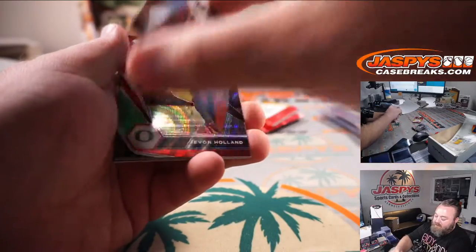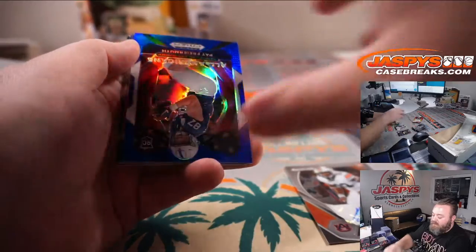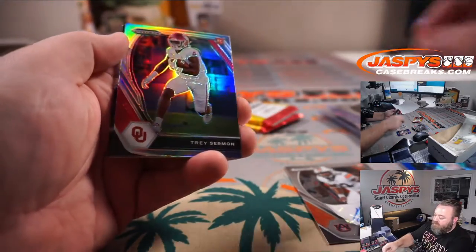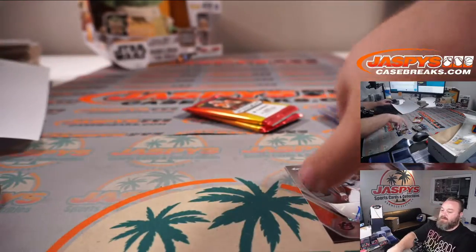KJ Britt, linebacker out of Auburn, rookie auto. Javon Holland Red Wave and Pat Freiermuth Blue to 199. Trey Sermon Silver, Ja'Marr Chase — and that closes out that pack.